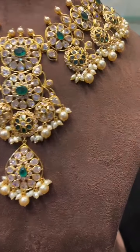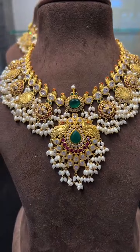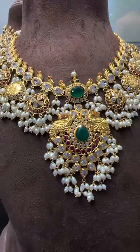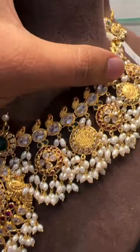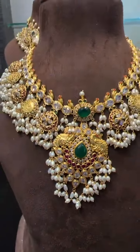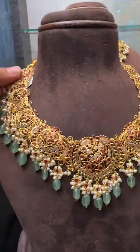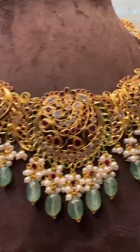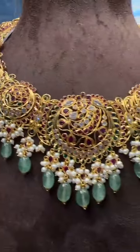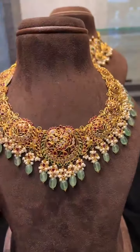This is made in pachi style with scissors stones in lightweight, giving a very heavy look. Next we have a very beautiful gutta pusulu piece, only 46 grams, with a very heavy look. Made with all pachi style combination stones and rice pearls — 46 to 47 grams. This is our masterpiece, always in trend. In this bridal chocolate pattern all stones used are polki scissors and real emeralds.